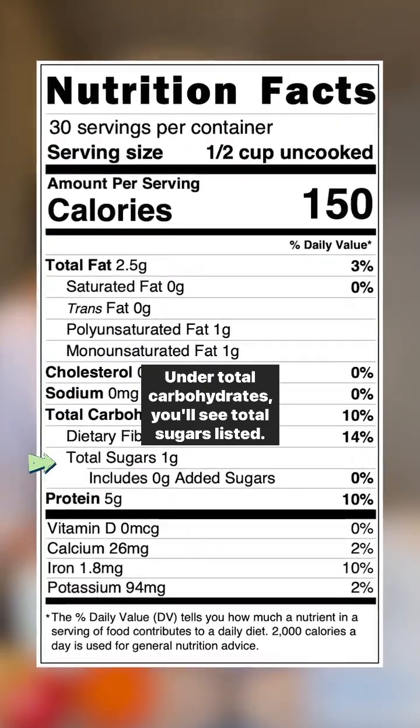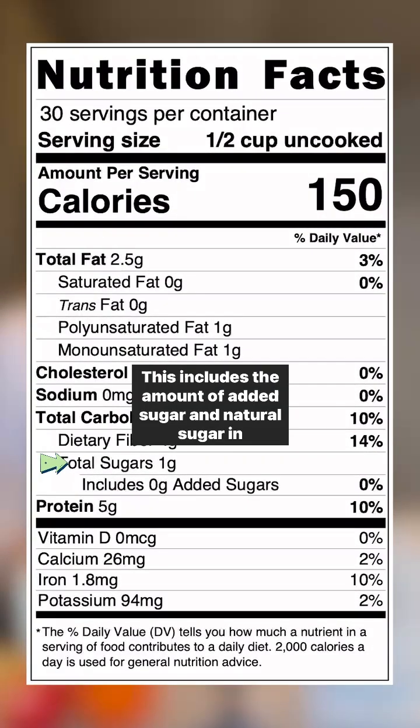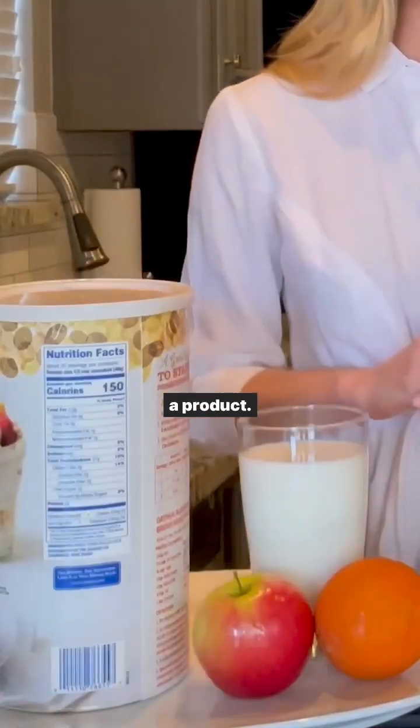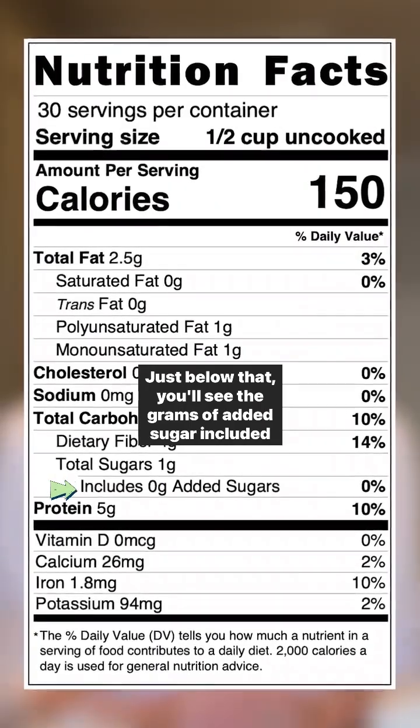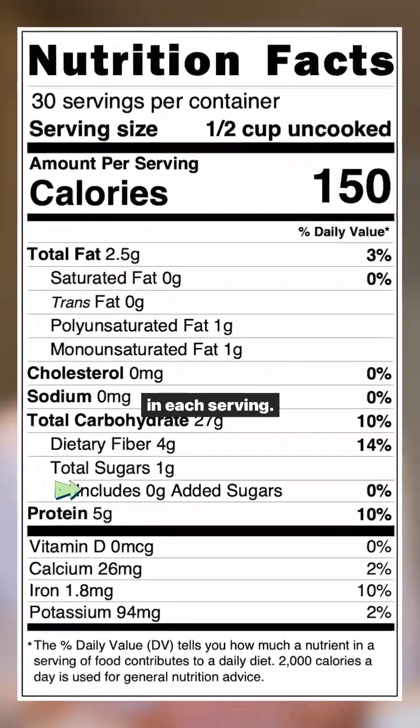Under Total Carbohydrates, you'll see Total Sugars listed. This includes the amount of added sugar and natural sugar in a product. Just below that, you'll see the grams of added sugar included in each serving.